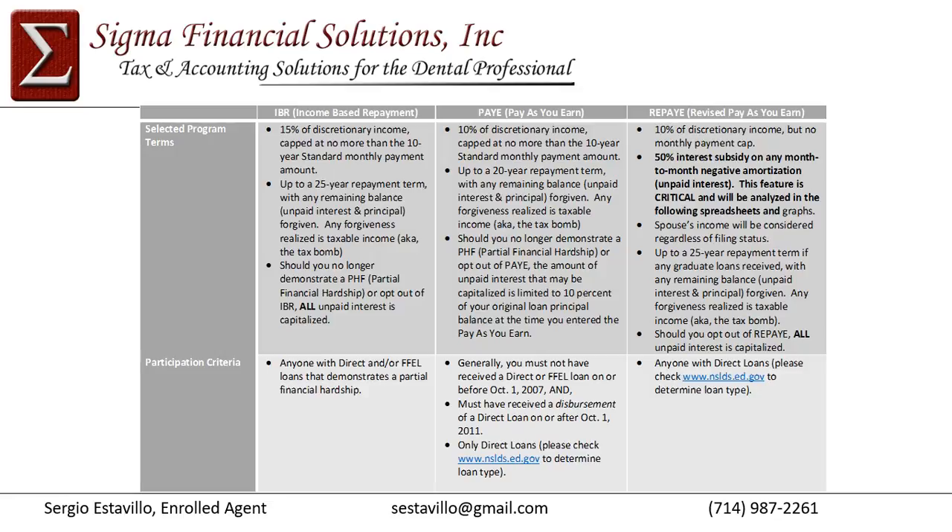Focusing on PAY: it is a 20-year repayment period. If at the end of 20 years there is any remaining balance, that balance is forgiven, but it is taxable income to you. Should you no longer demonstrate a partial financial hardship or opt out of PAY, then the accrued interest is capitalized to that balance and you're responsible for it. Be aware that interest capitalization is a possibility if you no longer demonstrate hardship or opt out.